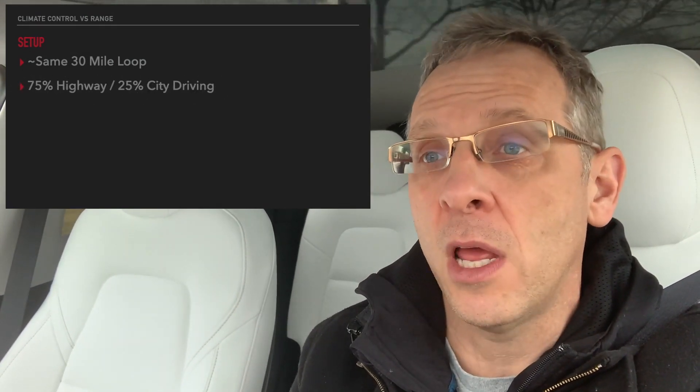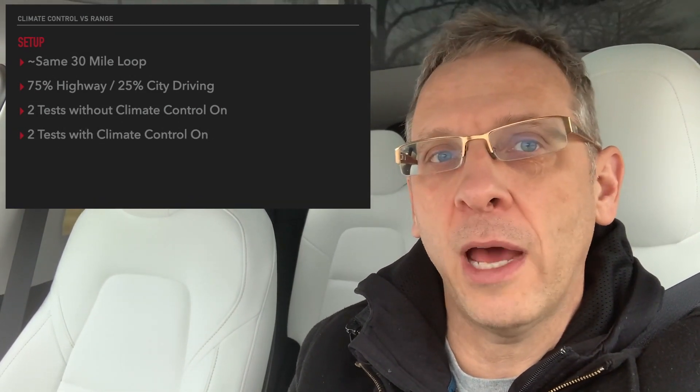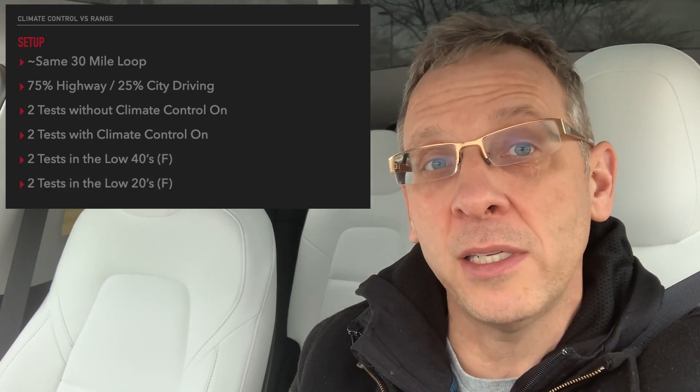What I did was four tests — two with the climate controls on and two without. I did them at two different outside temperatures. Two tests were in the low 40s Fahrenheit and two in the low 20s. I wanted to see how much wattage and power consumption the cabin heating used at those two temperatures. My gut told me that the colder it is outside, the more energy it takes to warm the cabin and the bigger the range hit.